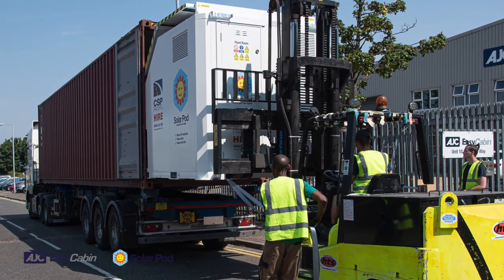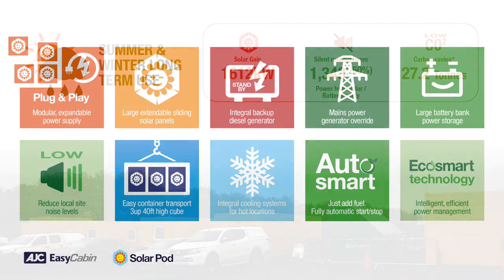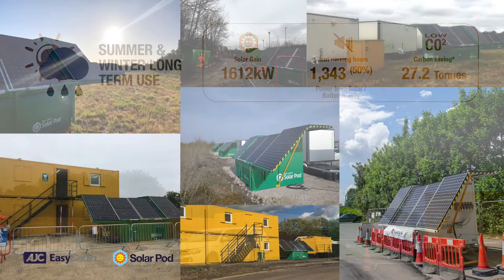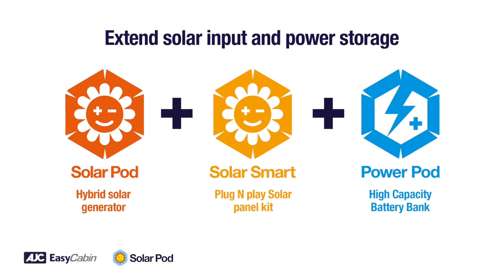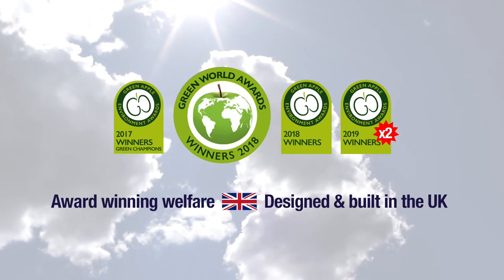The SolarPod has been used on site since 2018 on hire fleets across the UK. We have many case studies showing a single SolarPod saving thousands in fuel and many tons of CO2 emissions over a few months in use. In the unpredictable UK weather, even when used over the winter time, using a SolarPod instead of a traditional diesel generator will reduce costs and harmful local emissions.